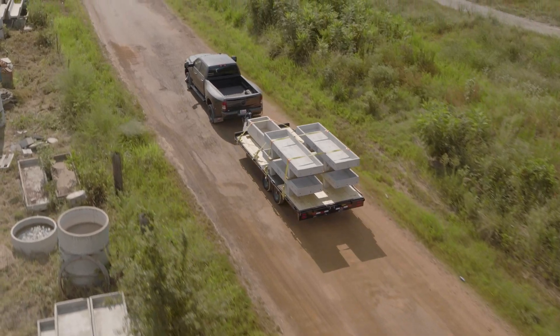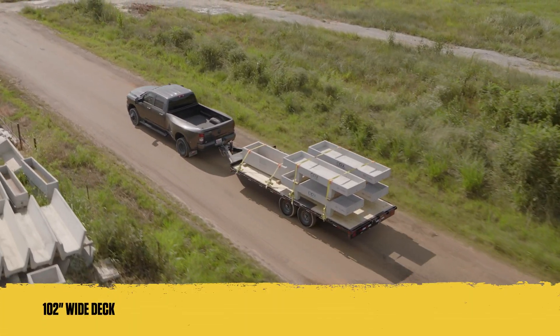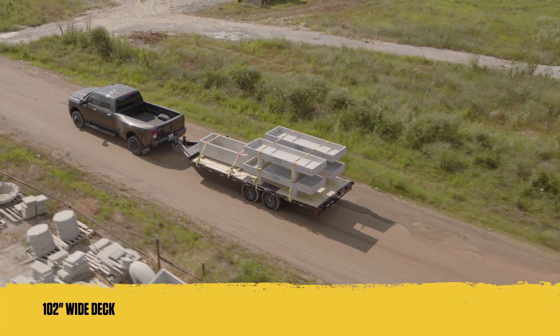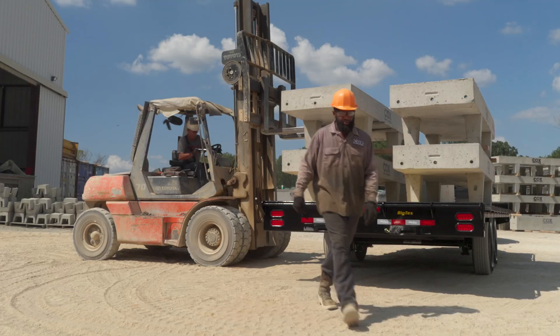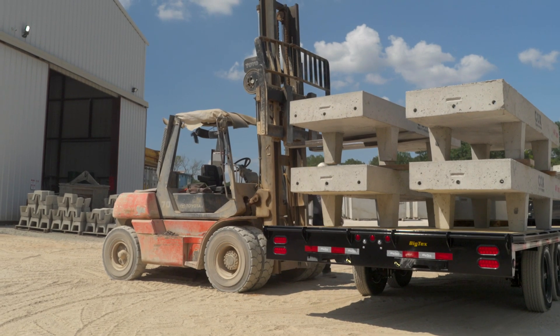Designed for versatility, both models feature a 102-inch wide deck, providing ample space for transporting wide vehicles, equipment, and bulky materials. Whether you're hauling construction materials or heavy machinery, these trailers are up for the task.